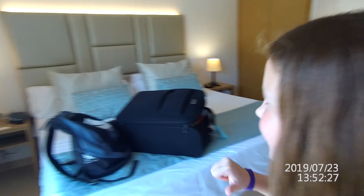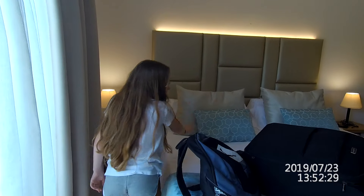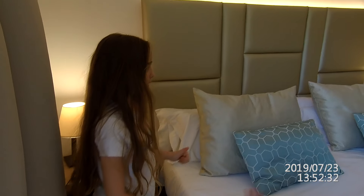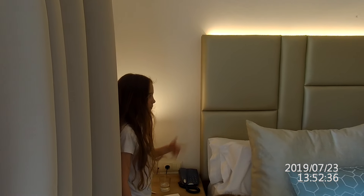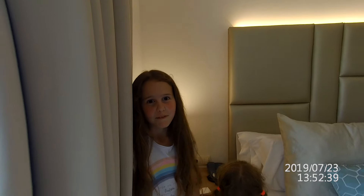This is Mummy and Daddy's bed, and it's pretty big actually. And bedside table, bedside table — you know, average.